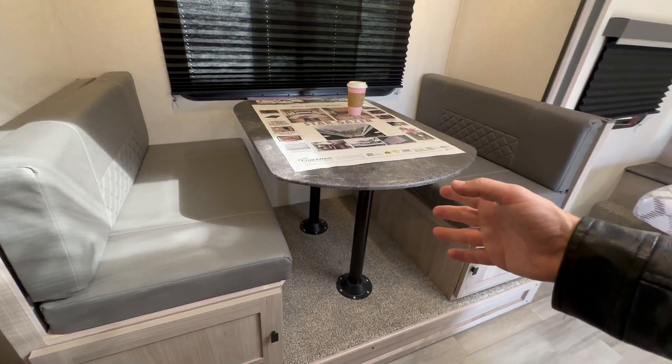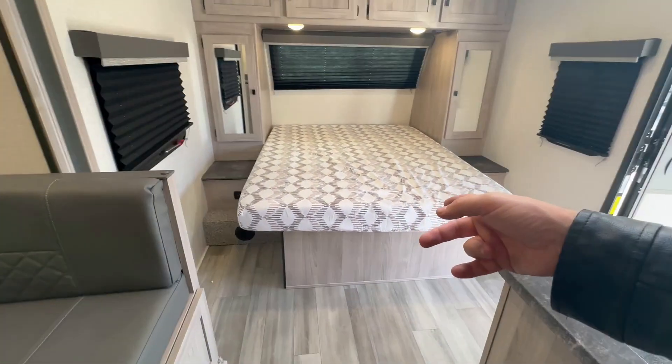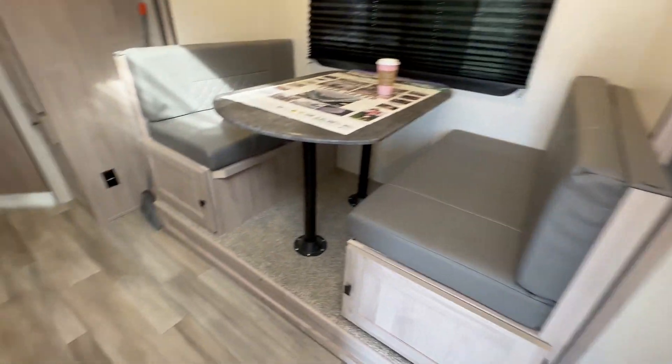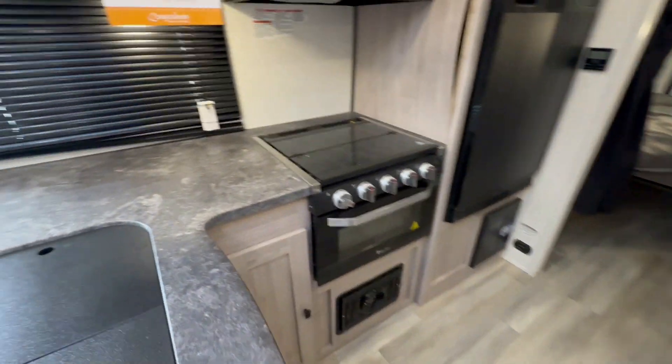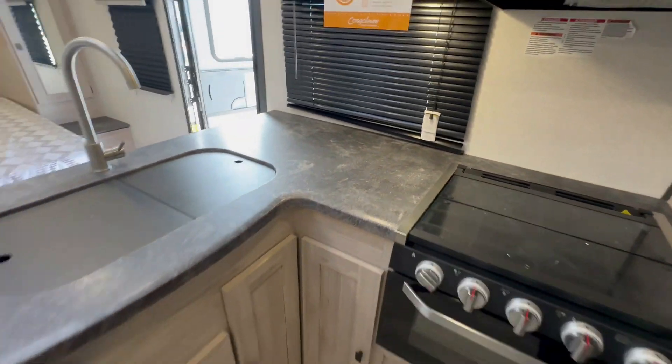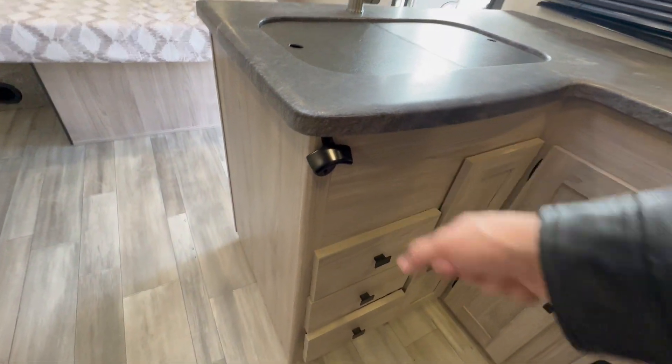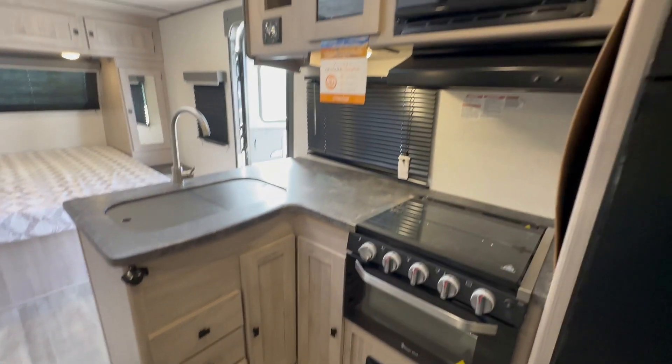In the description box below, I've linked the website that has my pricing on it. If you want pricing from your local dealership, please put your city and state in the comments section. In the top right-hand corner of this video, you'll also find another small bunkhouse walkthrough video.